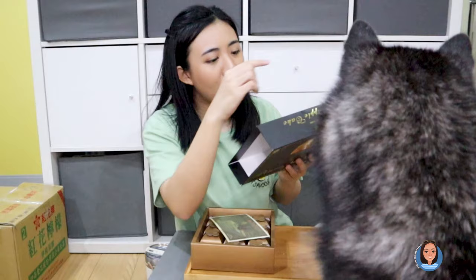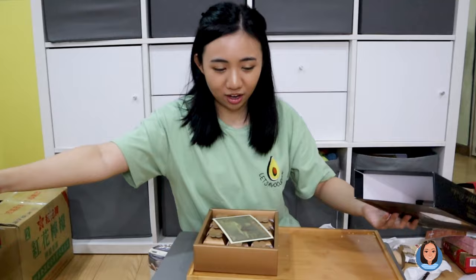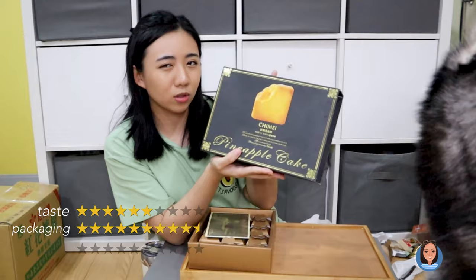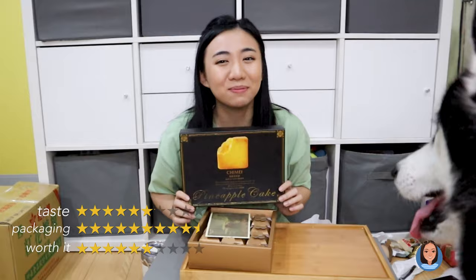I'm not a big fan of the filling. Looking at the ingredients, there's a pineapple and winter melon paste in there — that makes sense now. For taste, I'd say it's a 6. The winter melon paste explains why the filling tastes like that. For packaging, I'd say it's a 9.5 out of 10 — I love these individual packs; they're so cute. I love the aesthetic: black, white, and gold. For value, I'd say 6 out of 10 — not that worth it.